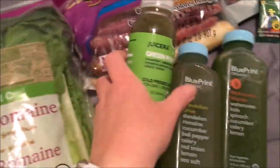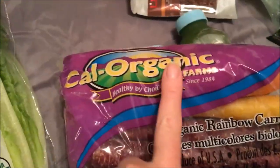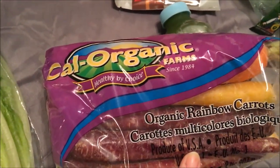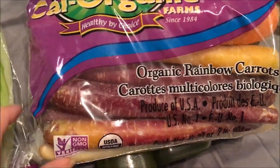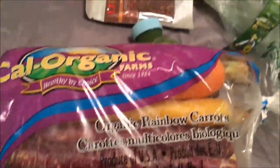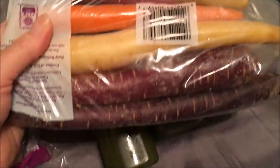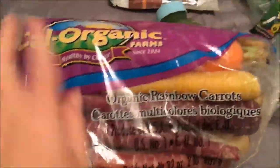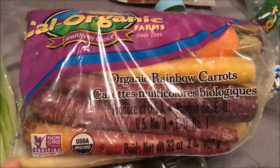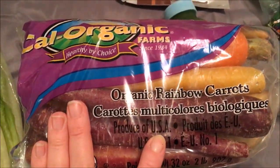My next thing I want to show you all is these organic rainbow carrots. The purple, orange, yellow — just pretty colors. I'm going to juice them up. I've had these before and they're really good even for a snack. Non-GMO, processed in the U.S.